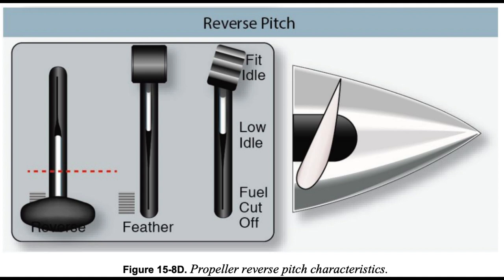Reverse pitch is used for backing away from obstacles when taxiing, controlling taxi speed, or to aid in bringing the airplane to a stop during the landing roll. Reverse pitch does not mean reverse rotation of the engine. The engine delivers power just the same, no matter which side of flat pitch the propeller blades are positioned.